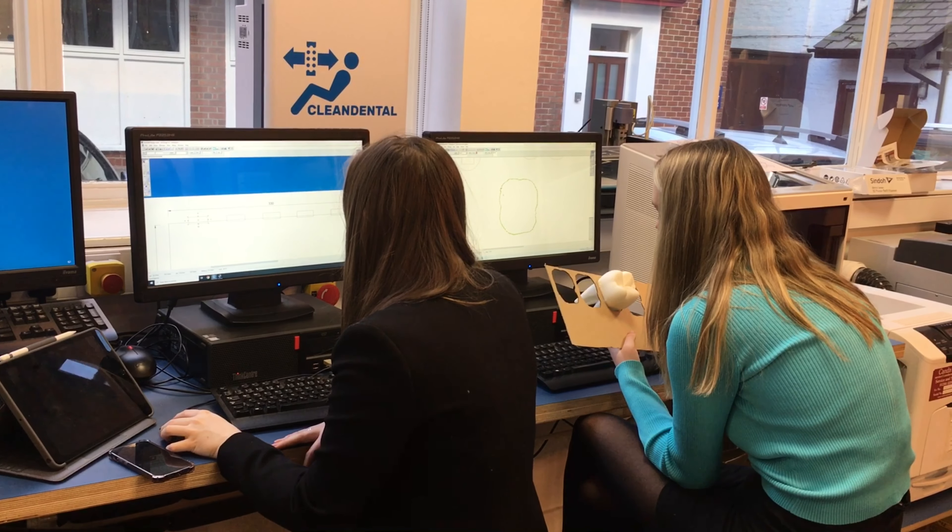I hope that gives you a good insight into design technology at the Queen's School. If you have any further questions, then organise a visit or contact us, and I'll be happy to get back to you.